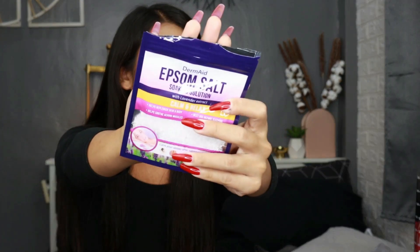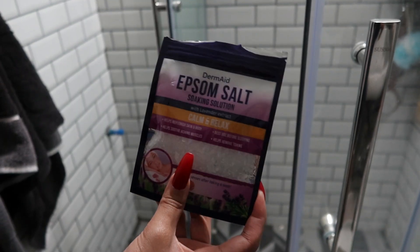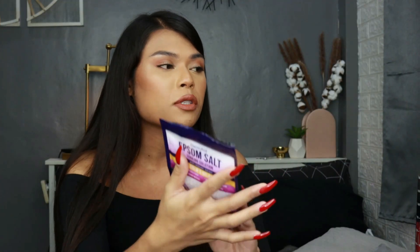The next item I have here is the Derm8 Epsom Salt Soaking Solution — this is the one with lavender extract. This is my second favorite product of Derm8 because it's so relaxing. How I normally use the Epsom Salt: I mix this with my body wash and make it like a body scrub. Number two, I normally DIY my pedicure. I fill up a basin with water, put in this Epsom Salt, dilute it, and soak my feet for 20 to 25 minutes. After you remove your feet from the basin, all of your dry skin is so easy to take off.